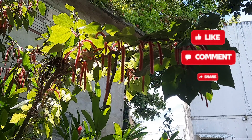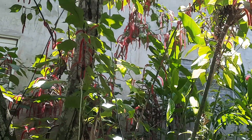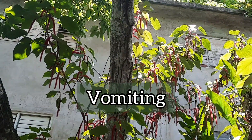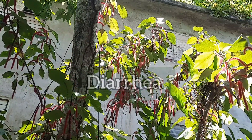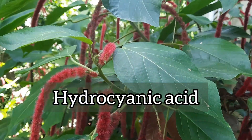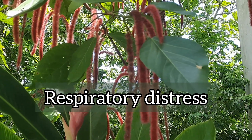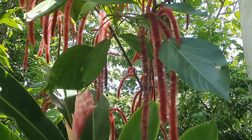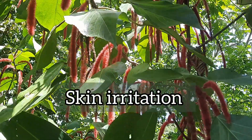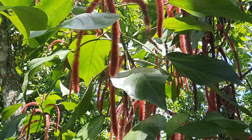The leaf and stem sap of the plant is said to be poisonous and can cause indigestion, nausea, vomiting, and diarrhea. It is also said that the plant contains a substance called hydrocyanic acid, which can cause vomiting and respiratory distress if ingested in large quantities. Contact with the flower may also cause skin irritation or allergic reactions in sensitive persons.